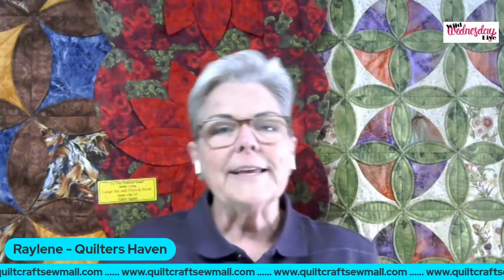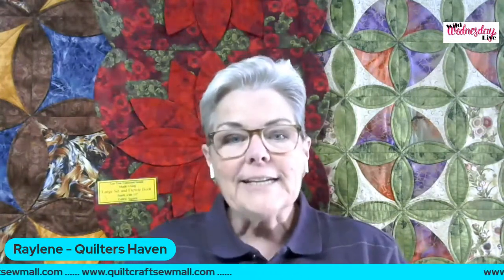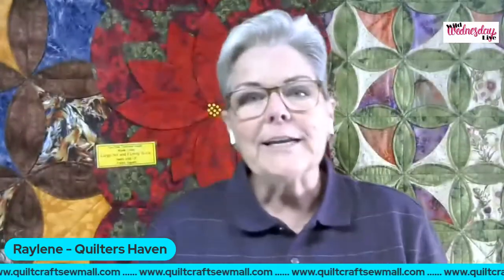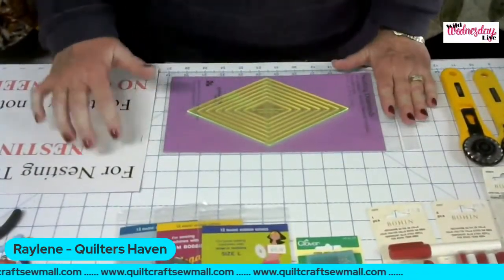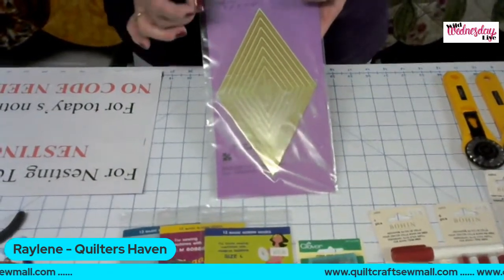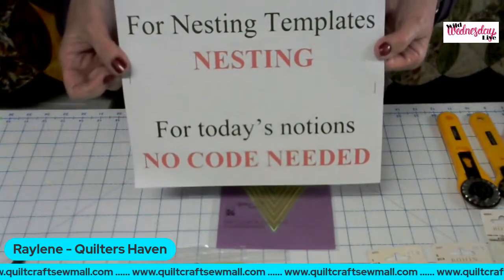Today I wanted to show you guys some items that at the shows I just never get time to show. I show a lot of things in both of my classes, but there's only so much time. So I decided today to pick out some items that I get asked about frequently in the booth but never really get time to show. Before we get started, if you go to the weekly specials page on the Quilt Crafts Home Mall, I have an ad running this week for all of our different nesting tools. Right now through Friday, those are 25% off. Just use the coupon code NESTING.